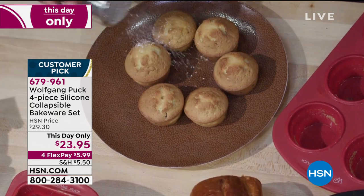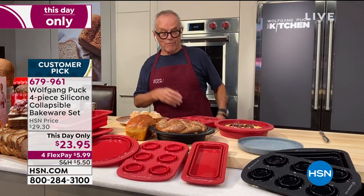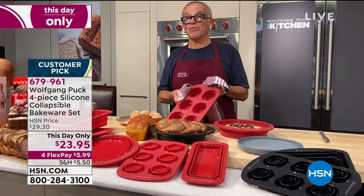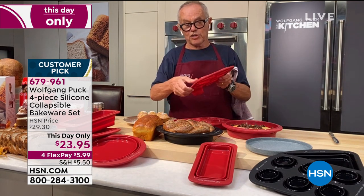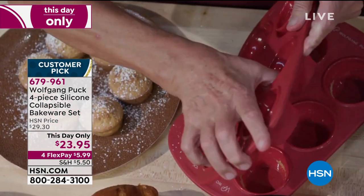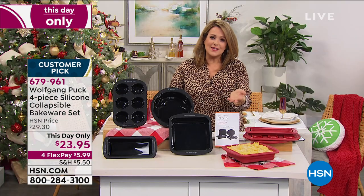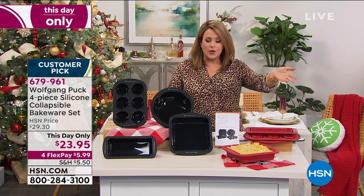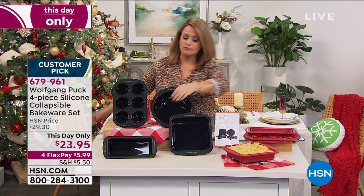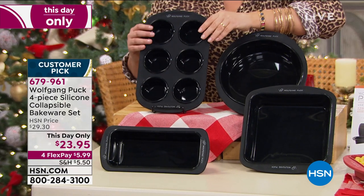Perfect for breakfast, serve as dessert with a little ice cream — so delicious. $23.95, and dishwasher safe — throw them in the dishwasher and you're done. Then store them away, just pop them flat. And remember, this is not just for sweets — it's savory too. You can do your pastas, meatloaf, potato gratin — as long as you don't go over 446 degrees.